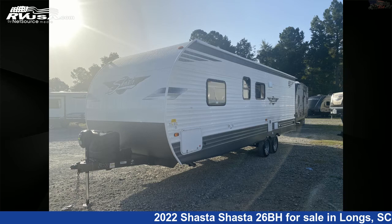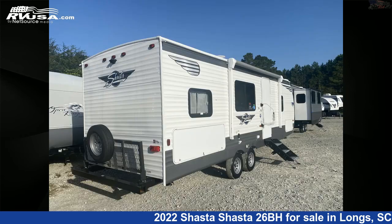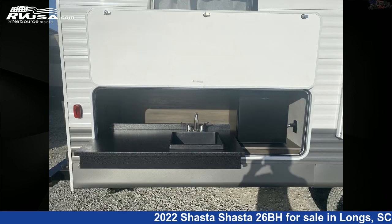This new Shasta is 29 feet 8 inches in length and features sleeps 10, awning, water heater, CO detector, stove top burner, LP detector, air conditioning, microwave, skylight, auxiliary battery, spare tire kit, and 42 gallons fresh water capacity.